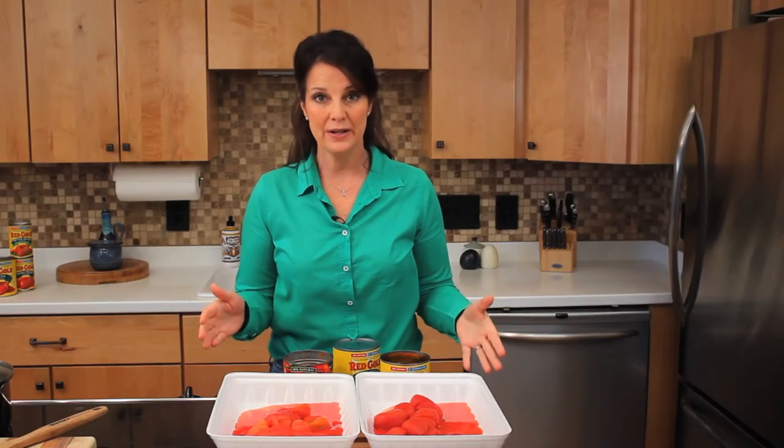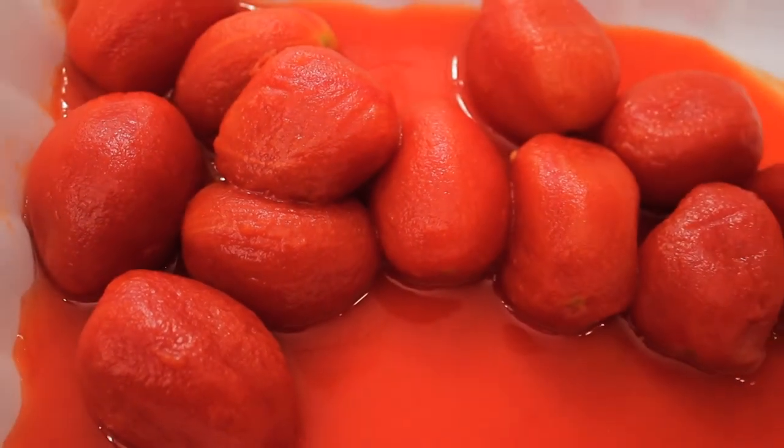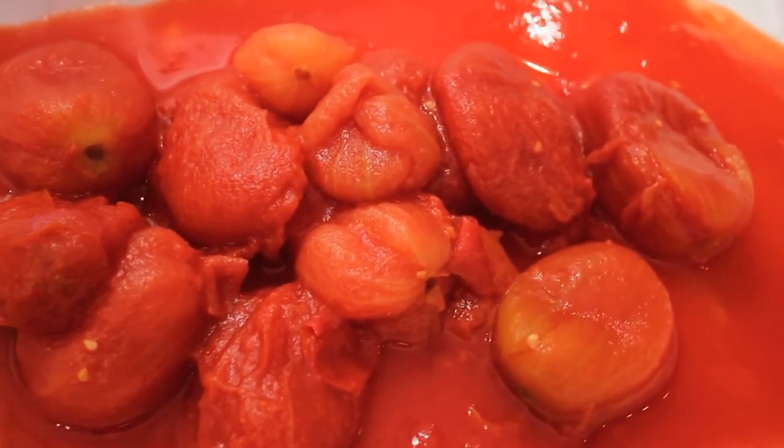And lastly, let's talk about integrity. Over here on Red Gold's side — whole, firm, and intact. Over here on the competition side, not so much. They're mushy looking and they're falling apart a bit. I'm even seeing some peels in here.